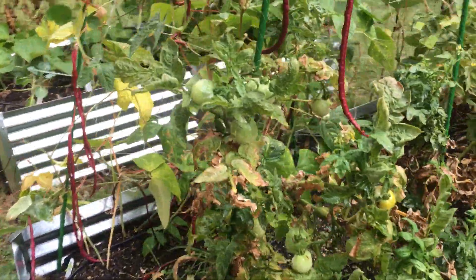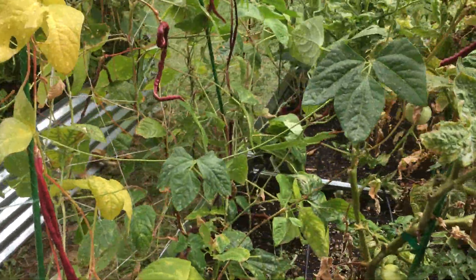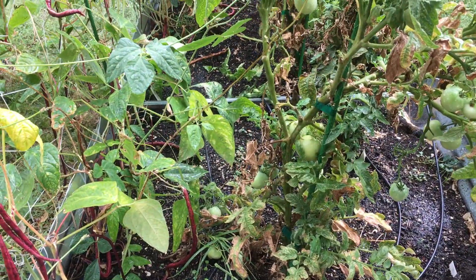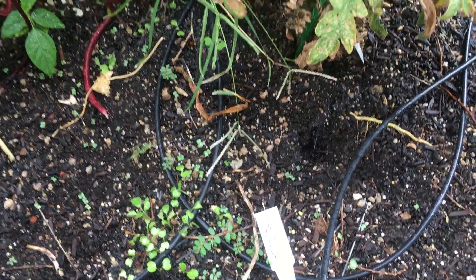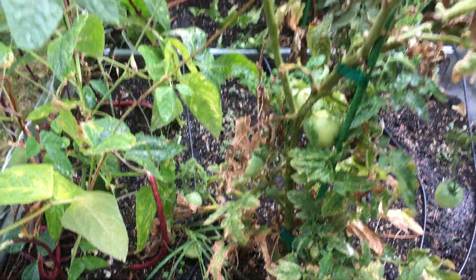Hey Heidi, this is Julie with Yum Yards. I hope you're having a splendid day. Just want to let you know, it looks like your arugula is doing really well. It's coming up and looking really good.